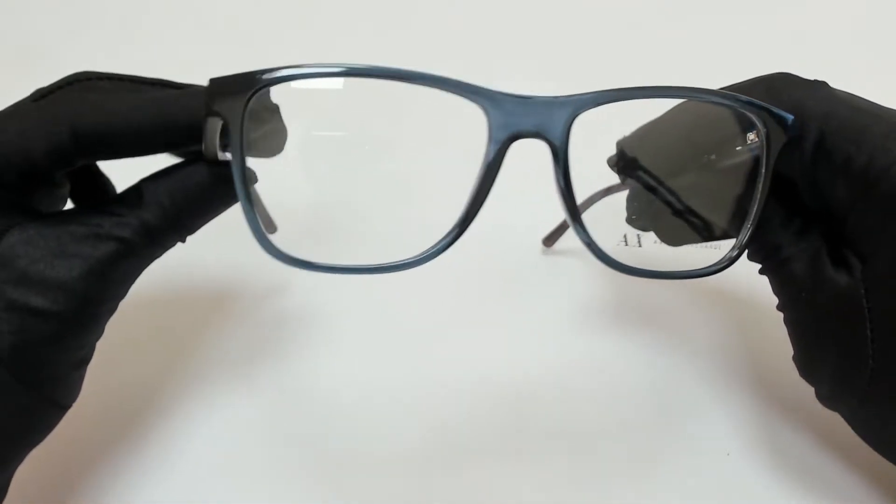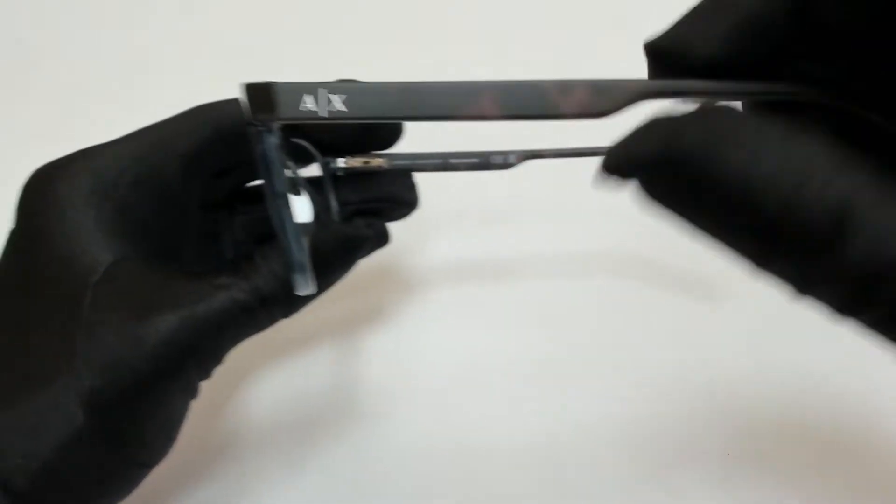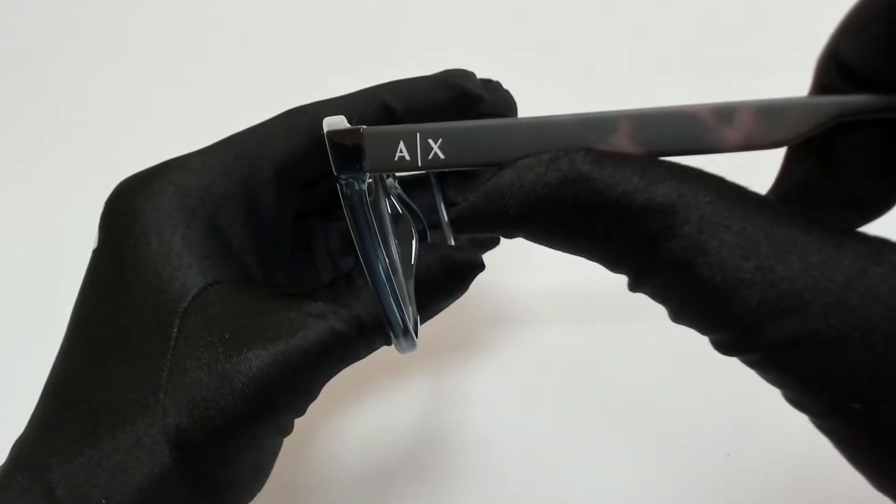The color of the frame is transparent blue and it has a square shape. On its temples, you'll find the Armani Exchange logo.